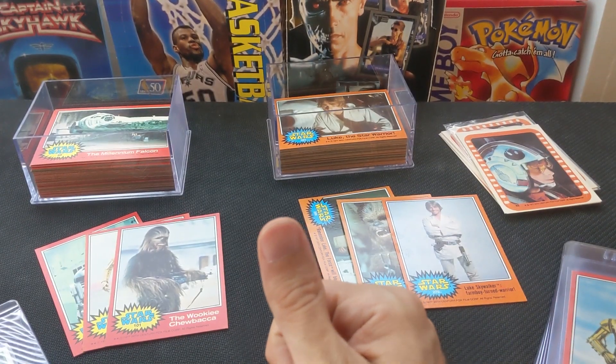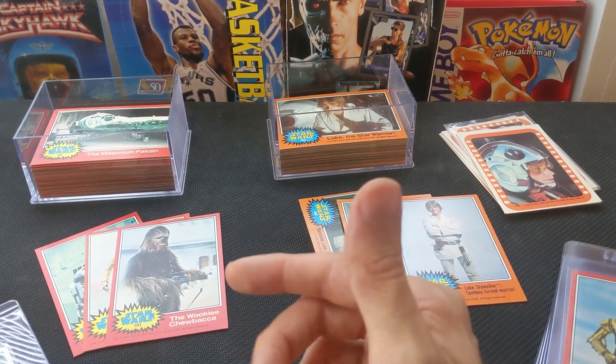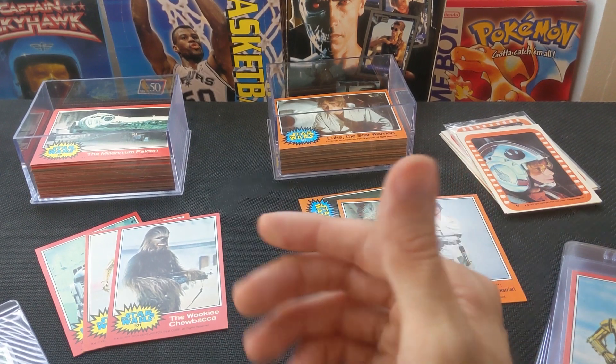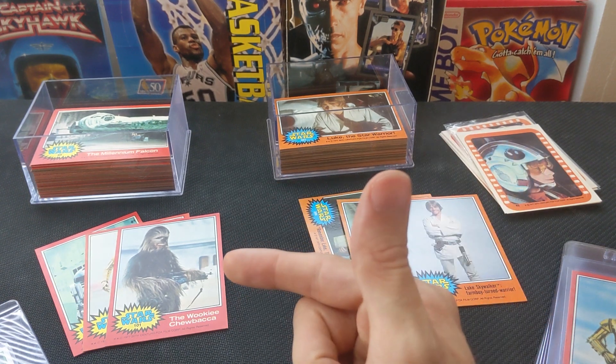Yo, what's up guys? Mike from Junk90s back at it today. Got a quick pickups video for you — adventures in dealing, if you will. Not at Crystal level yet, but a boy can dream. This is a fun one.